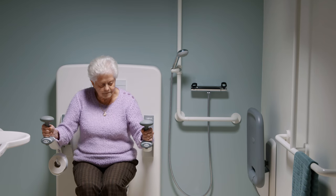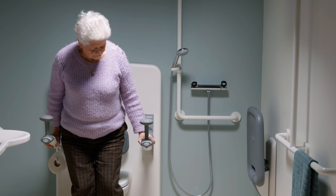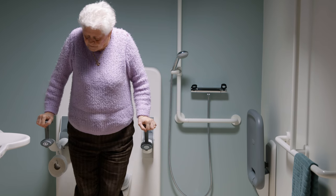The toilet support arms aid the user in getting from a sitting to a standing position, and also help the staff, because the user can be more independent, freeing time to attend to other needs. Staff can also just support the user verbally or with one hand.